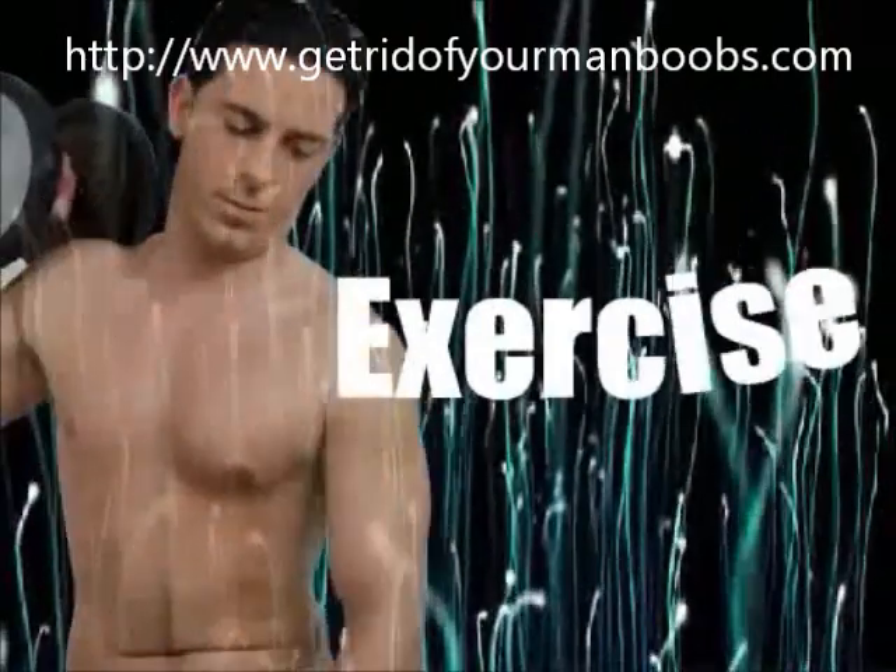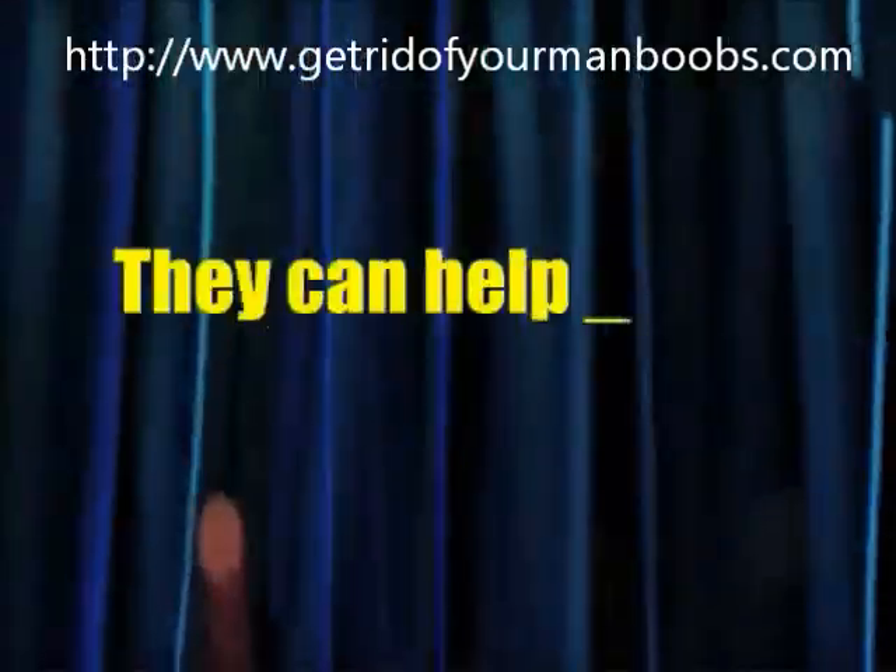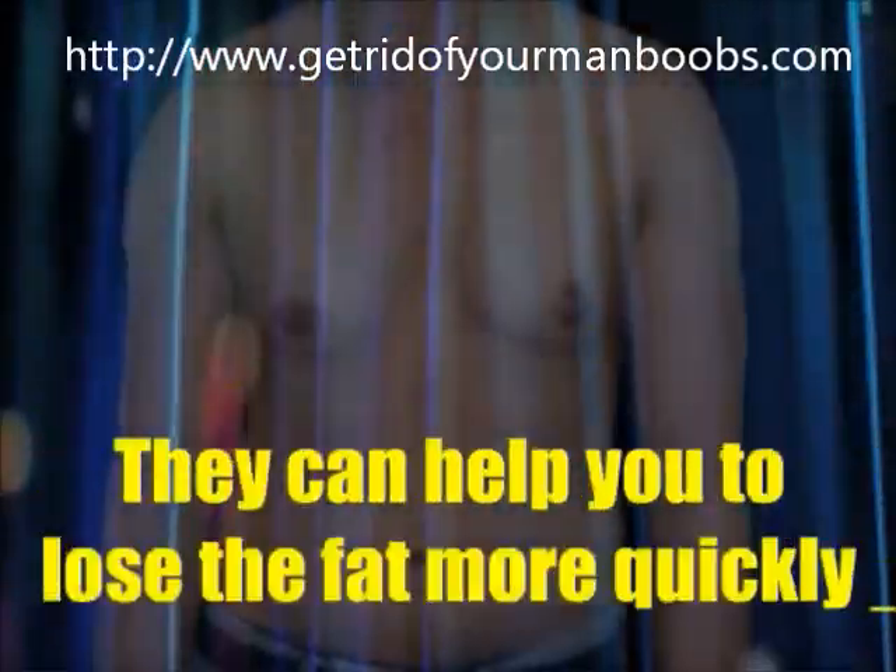Aerobics are really the best exercise for this type of loss. They can help you to lose the fat more quickly, and when it comes to chest fat they are the best.